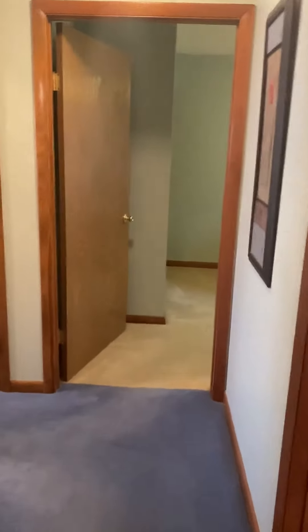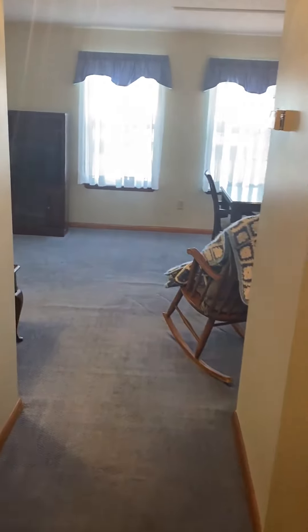This is a first floor unit and it does have wider doorways, carpeted throughout.